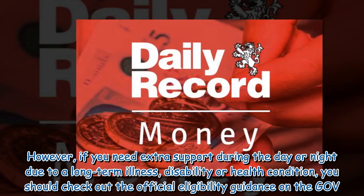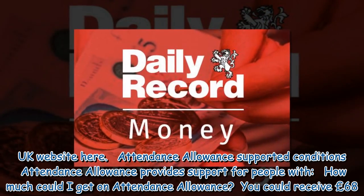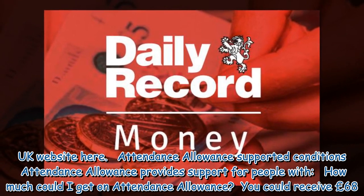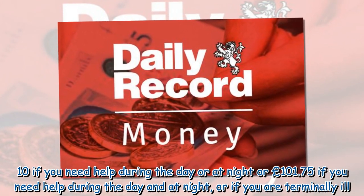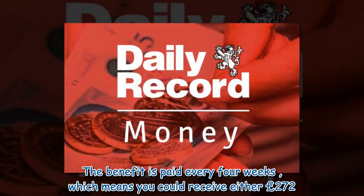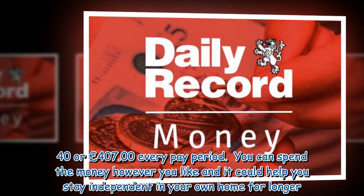If you need extra support during the day or night due to a long-term illness, disability or health condition, you should check out the official eligibility guidance on the GOV.UK website. How much could you get? You could receive £68.10 if you need help during the day or at night, or £101.75 if you need help during the day and at night, or if you are terminally ill. The benefit is paid every four weeks, meaning you could receive either £272.40 or £407 every pay period. You can spend the money however you like, and it could help you stay independent in your own home for longer.